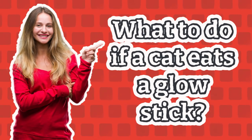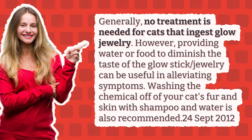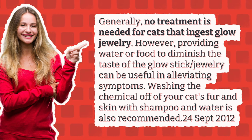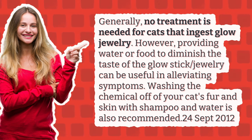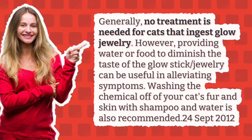What to do if a cat eats a glow stick? Generally, no treatment is needed for cats that ingest glow jewelry. However, providing water or food to diminish the taste of the glow stick jewelry can be useful in alleviating symptoms. Washing the chemical off of your cat's fur and skin with shampoo and water is also recommended.